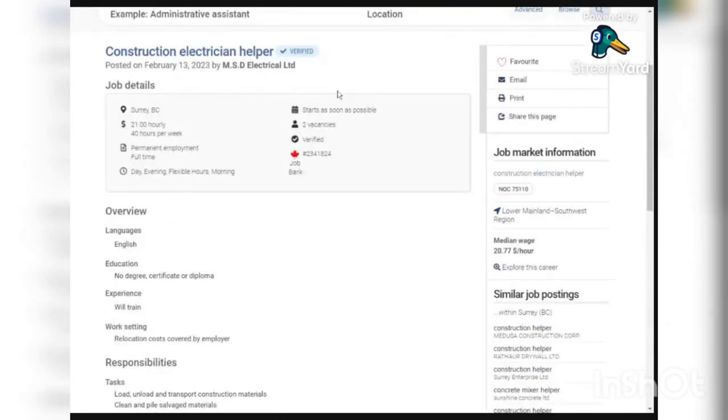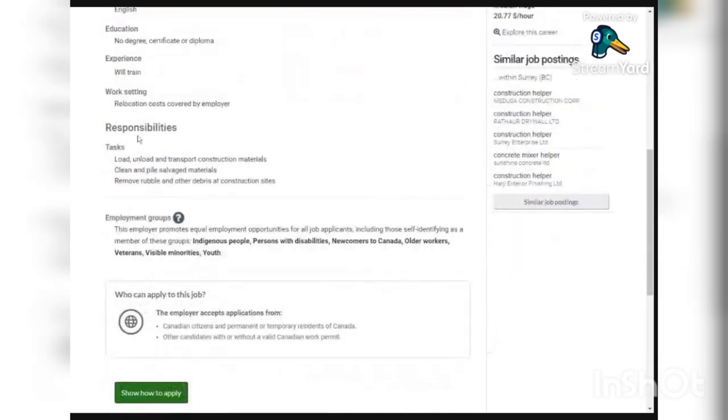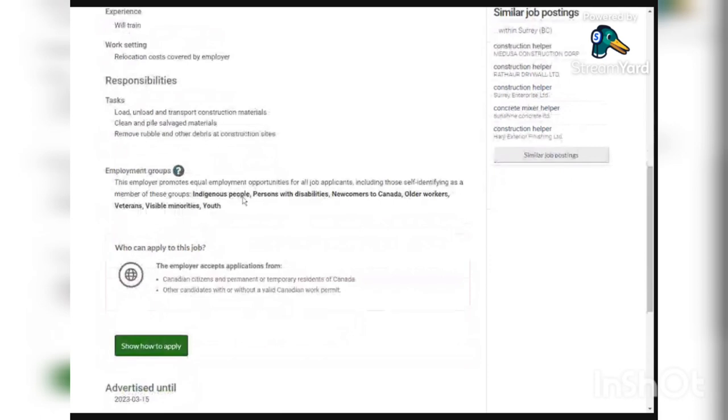The fourth job is for a construction electrician helper from MSD Electrical Limited. They need two people and will pay $21 per hour for 40 hours per week. It is a permanent employment. You only need to speak English — no education certificate or diploma required, and no experience needed as they will train you. Relocation costs are covered by the employer. Responsibilities include loading, unloading, and transporting construction materials; cleaning and piling salvaged materials; and removing rubble and other debris at construction sites.